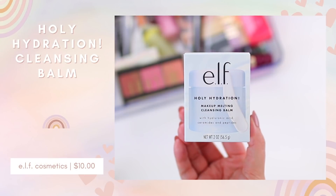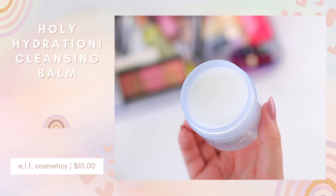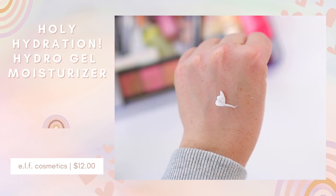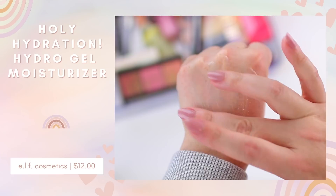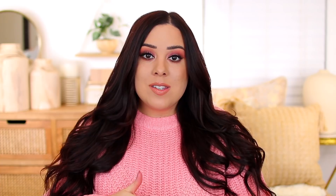I love the ELF Holy Hydration Makeup Melting Cleansing Balm. I ran out and was using micellar water, but during fall, winter, and heading into spring I prefer an intense makeup removing balm. This one is my favorite — it's super affordable and I replaced all the high-end makeup balms I've tried, including It Cosmetics and Drunk Elephant, with this one. I also picked up the Holy Hydration Hydrogel Moisturizer, which is perfect if you have oily skin — a super lightweight moisturizer that feels really hydrating but doesn't leave your skin heavy, greasy, or sticky.